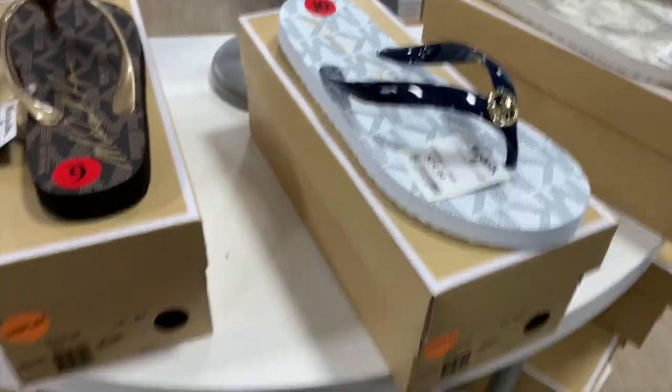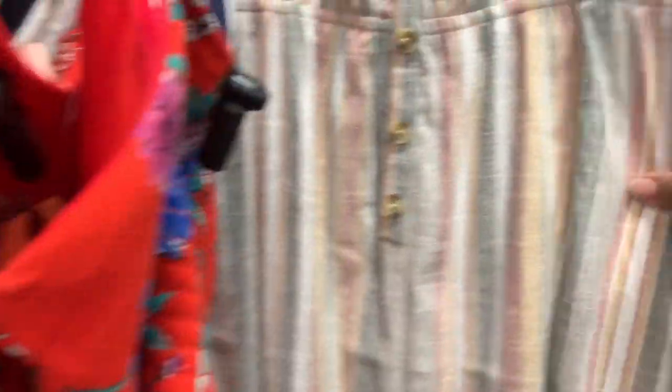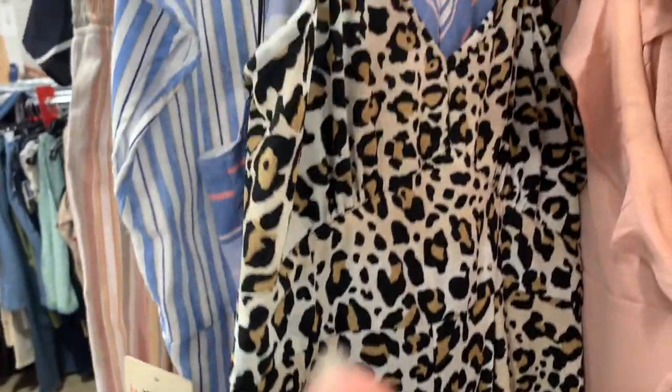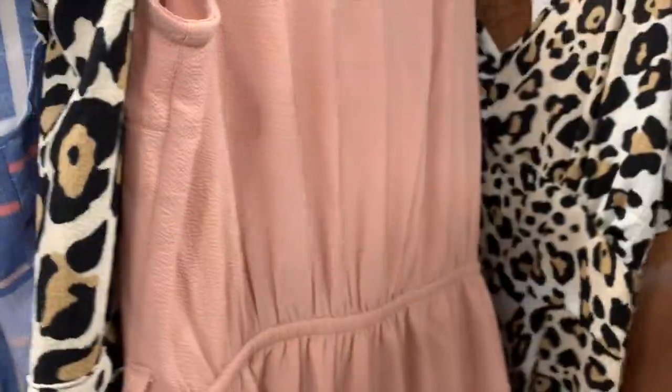They have flip-flops with boxes at Marshall's for $20 - same as TJ Maxx. They have jumpsuits for $20 - a colorful one, a red one, a tube top style, a mint one which is really nice, a floral one, and a navy blue one I'm really digging. They also have a cheetah or leopard print one, and cover-ups ranging from $20 to $30.